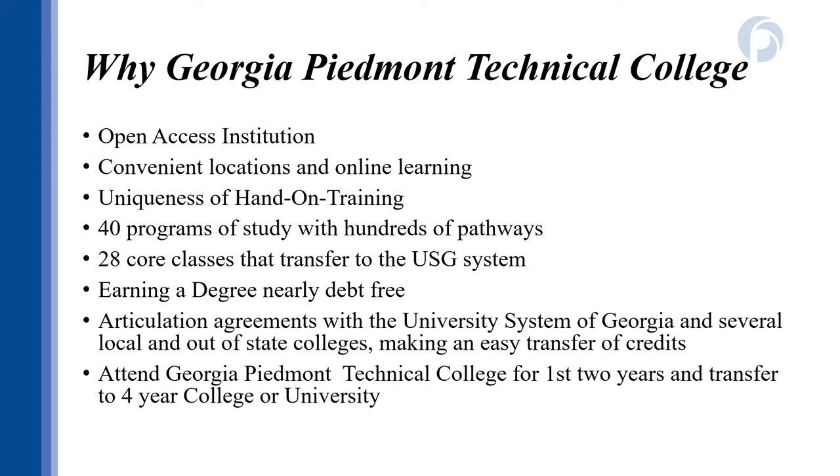GPTC is one of the oldest technical colleges in Georgia, covering a three-county district of DeKalb, Newton, and Rockdale counties, with a large and diverse student body. Students choosing GPTC benefit from our open access policy, meaning students are accepted into our college but placement scores determine course eligibility. Students can take classes at a GPTC campus, through GPTC online, or at a partnering high school. With agreements guaranteeing transfer of credits across the Technical College System of Georgia, partnership with the University System of Georgia guaranteeing transfer of 28 core classes, and additional agreements with other colleges in-state and out-of-state, students can feel confident their experience at GPTC will set them up for the future.